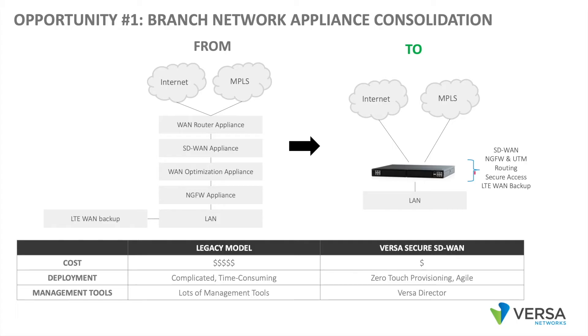we can have a single appliance running the Versa operating system that performs the SD-WAN, next-gen firewall, unified threat management, routing, secure access functions, and LTE-WAN backup. This appliance natively runs the Versa operating system and natively performs all of these functions. This is not multiple VNFs — this is one piece of software doing it all.